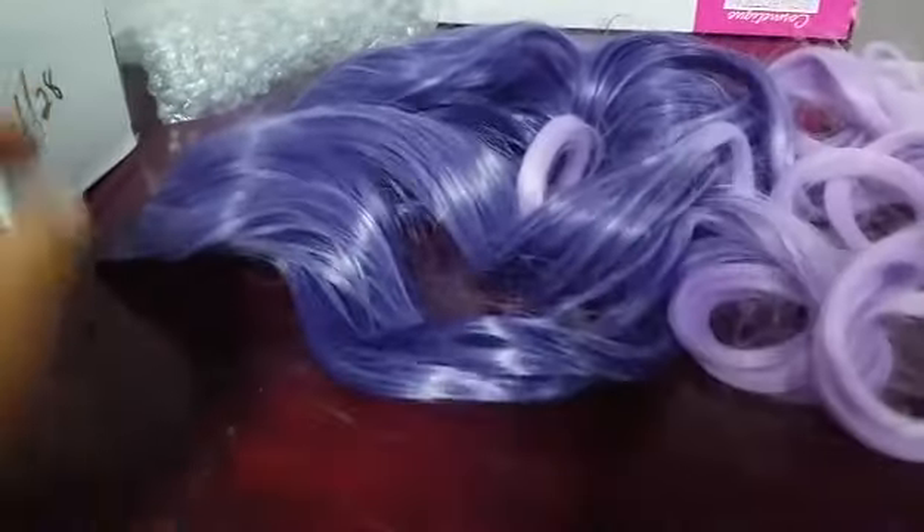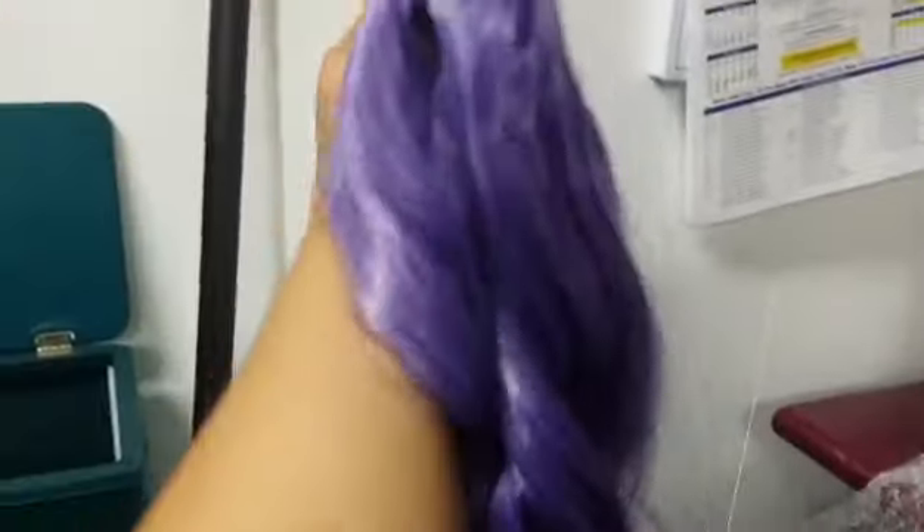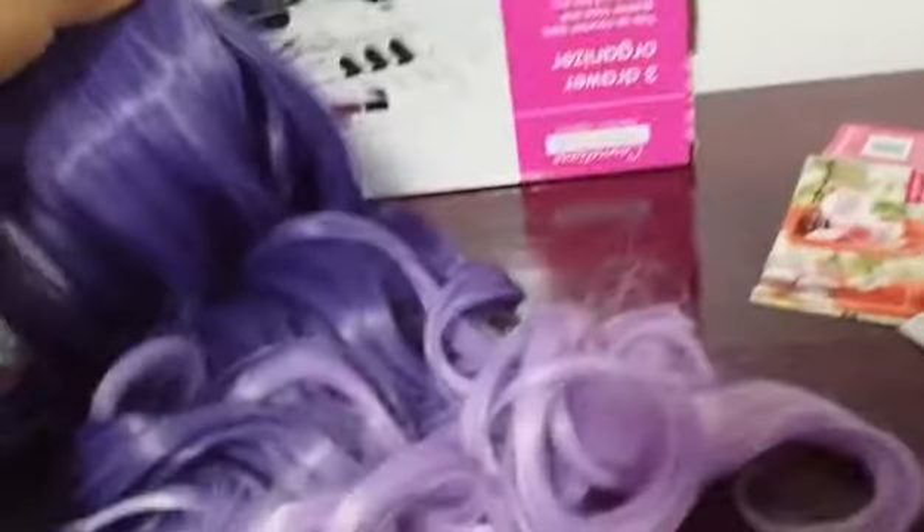It looks a little bit brighter on camera than it does in real life. It's more of a plum color — okay, now that's more true to color right there. So you can see it there. I'll go ahead and put a link down below in case you want to order something.